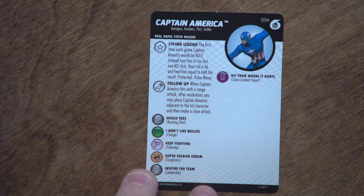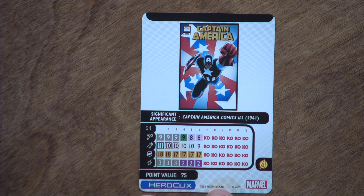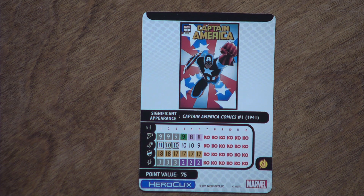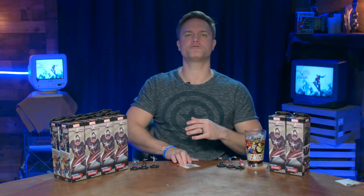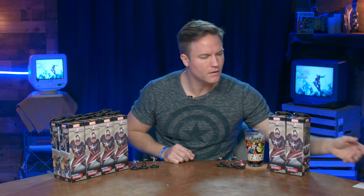He's got a shorter dial, only 25 points, can still deal some damage, he's Indomitable and has Colossal Stamina so the guy can just keep on attacking and attacking — keep moving, keep pushing. The Captain America in this Fast Forces set is Steve Rogers. He comes in at 75 points, has the Living Legend trait, and a special attack power called Follow-Up: when Captain America hits with a range attack, after resolutions you may place him adjacent to the hit character and then make a close attack. He's got running shot and leadership on the dial. Pre-releases for this set start January 22nd.